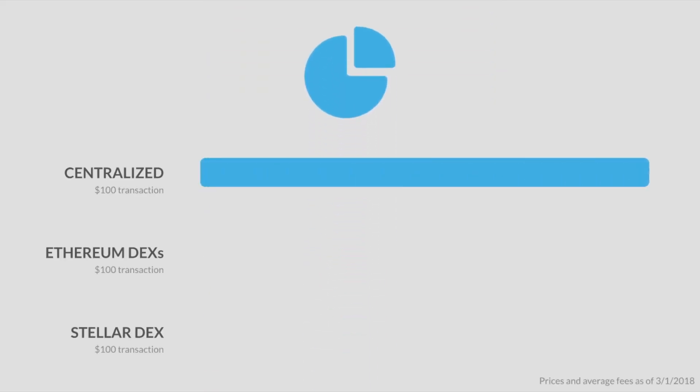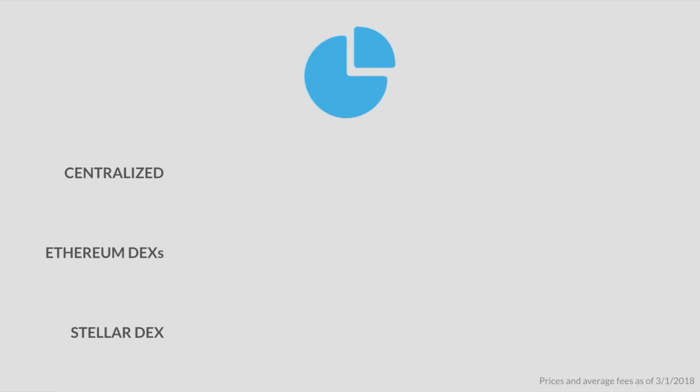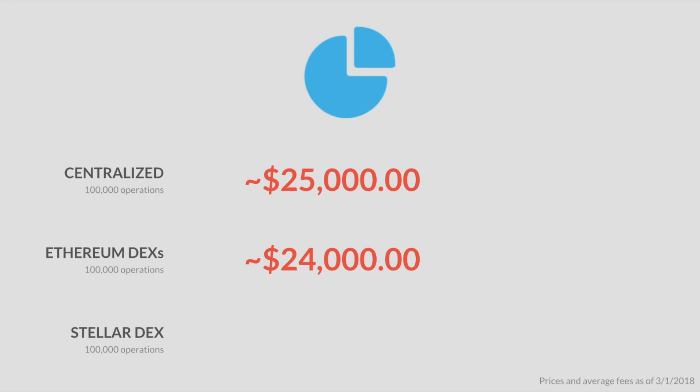Another key difference is cost. Most centralized exchanges charge a substantial fee for purchases. Ethereum DEXs also take a cut on top of the Ethereum network fee. But the Stellar DEX only costs 100 stroops per operation — a very small amount, many fractions of a cent. To understand the cost differences: the total cost for 100,000 hundred-dollar transactions is around $25,000 for centralized exchanges, $24,000 for Ethereum DEXs, and an incredibly tiny $0.40 for the Stellar DEX.